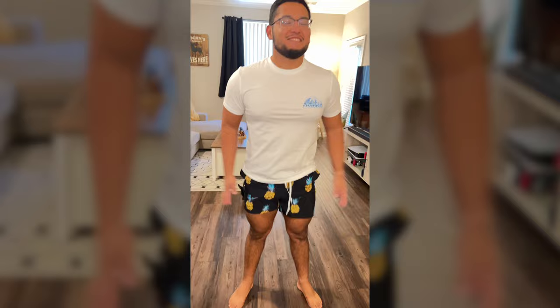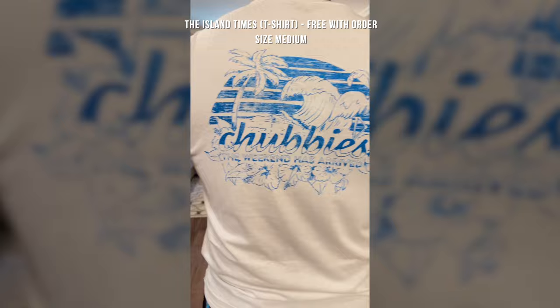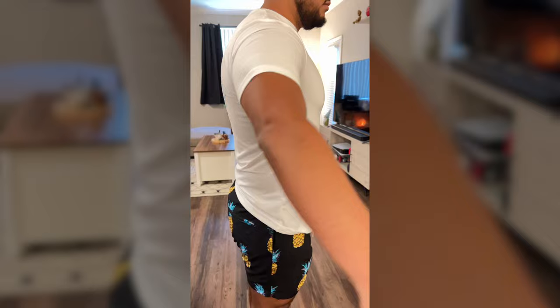They're short and I just love them. The next thing I got was this medium shirt that was free with the order. I usually get a large but Chubbies shirts run kind of big, so I got a medium for that one.